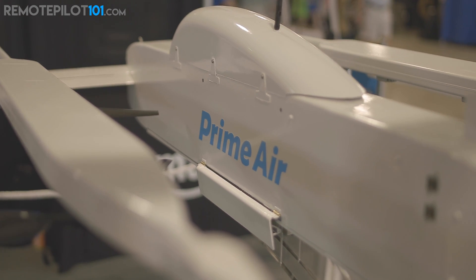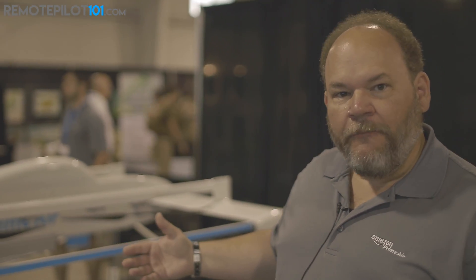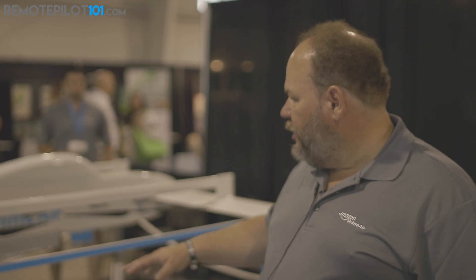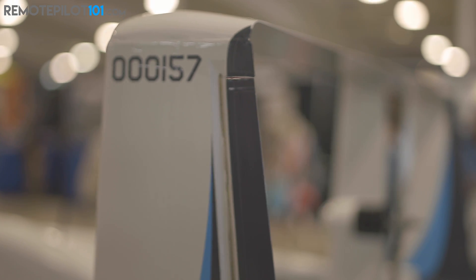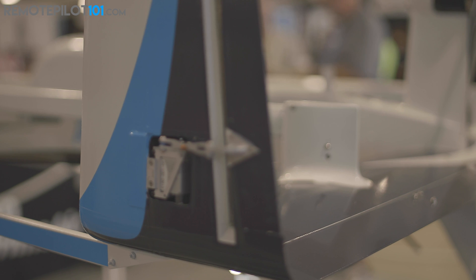The drone flies at 60 miles an hour at about an altitude of 400 feet AGL. This particular vehicle is what we call a hybrid vehicle, and it's designed to have a vertical takeoff and landing capability, so it has lifter motors in the center.